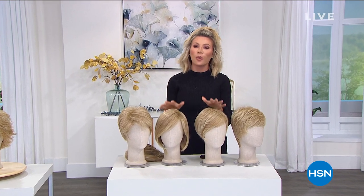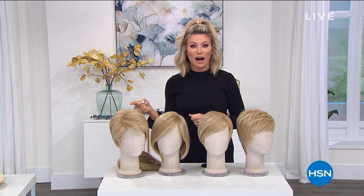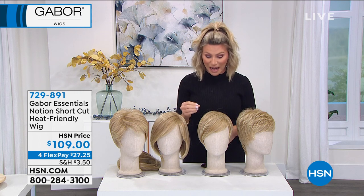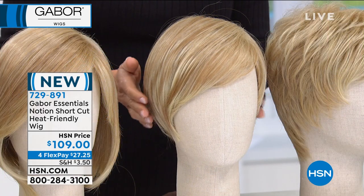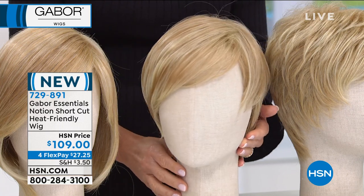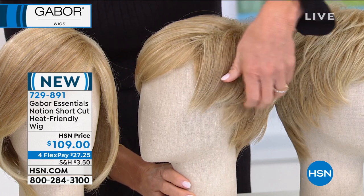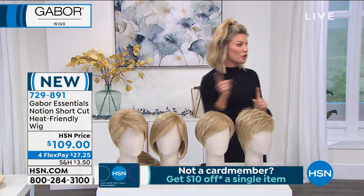I hope you're enjoying our Gabor wig show. There are so many unique styles we want to share, but unfortunately we only have this hour. You can always go to hsn.com and see the entire Gabor assortment — they've been around for over 50 years. They understand how to style a woman's wig and everything that we want, especially comfort. The next one is a heat-friendly wig — this is the beautiful Notion. I love the way this one is done. It's a shorter bob and we're going to go through all the colors — $27.25 gets it home. You can shag this forward or backward — look how darling that is.